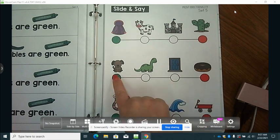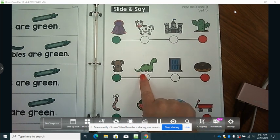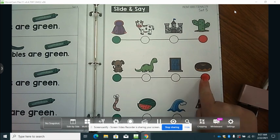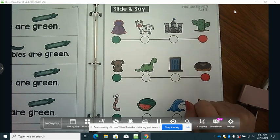We have dog, dinosaur, door, donut. Now, what do these four words have in common? All four of these words start with the letter D.